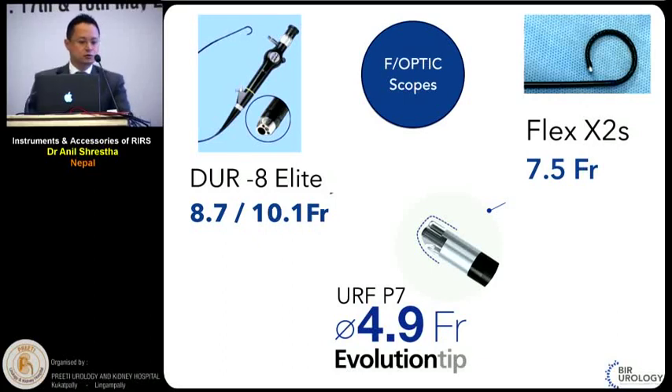When we talk about the size of the scopes, there are fibre optic and digital scopes. The first-generation or early scopes were a little bulky, up to 10 French. But the current recent scopes from most companies have been markedly reduced up to 7.5 French, which has made negotiation in our urethras more easy, especially in our part of the world where the urethras are thought to be smaller. The smallest tip fibre optic scopes are up to 4.9 French from Olympus, and most scopes are around 7 to 8 French.